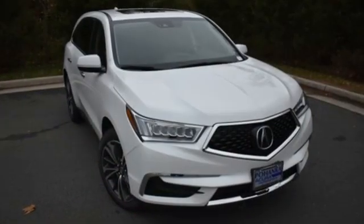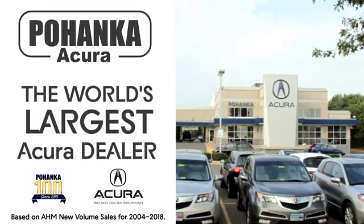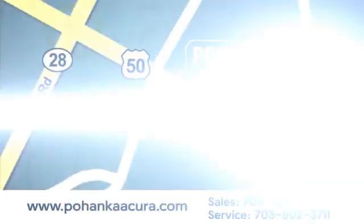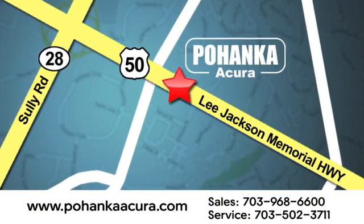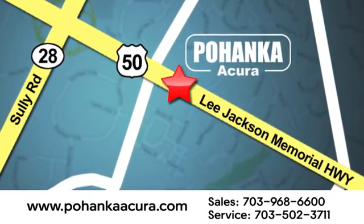Luxury performance Acura. See it for yourself when you take it for a test drive. Pohenka Acura is a great place to buy a car. We're conveniently located at 13911 Lee Jackson Memorial Highway, Route 50 in Chantilly.